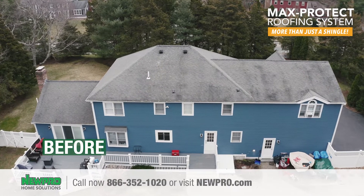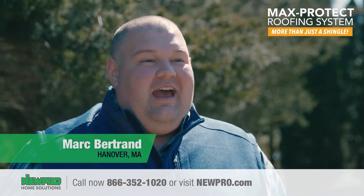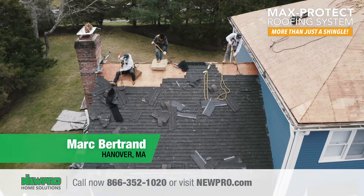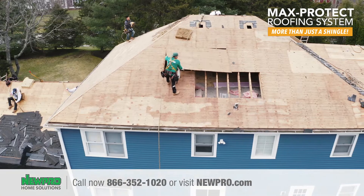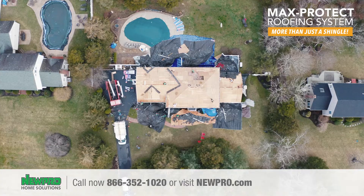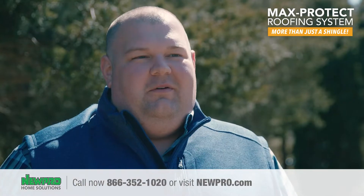The roof was 28 years old. It was well past its life and it even had some spots where it was leaking. Taking off the old roof, there was no tar paper underneath, there was no ice and water barrier — it was just 28-year-old shingles. It was old and it was time.